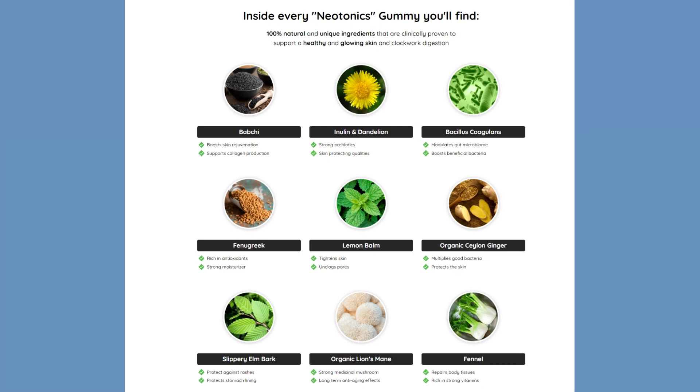Neotonics is 100% natural, which means there are no side effects or harm to your body. If you have any medical condition, it's always good to consult your doctor before starting. Some of the natural ingredients include lemon balm, which tightens the skin and unclogs pores, and fennel, which repairs body tissues and is rich in vitamins. There are more natural ingredients available to check on the official website.